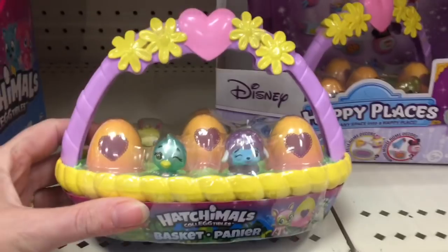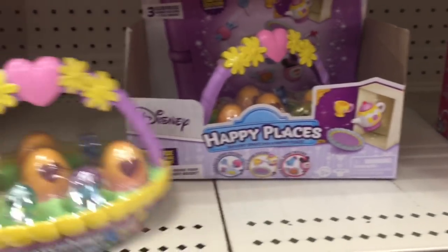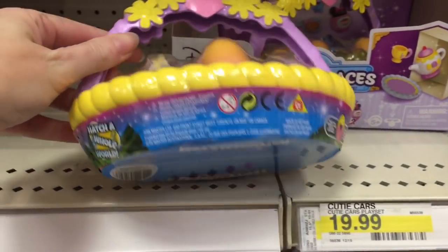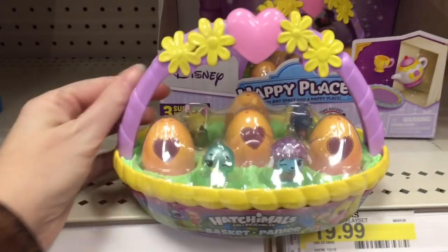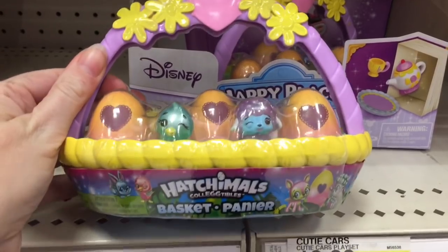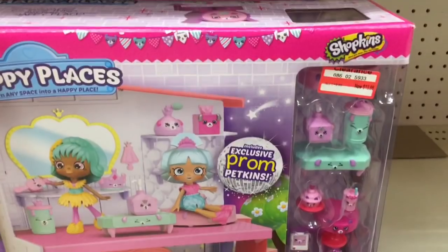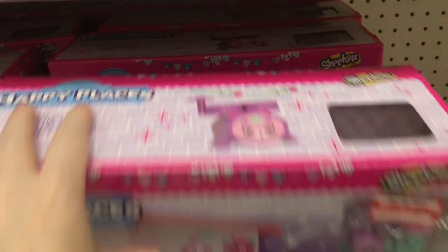They actually have some Easter Hatchimals — I'm not sure — but that is really cool. I guess you get some special painted pastel glittery figures and it comes in this adorable little basket. Oh, even some of the Happy Places have gone on clearance.